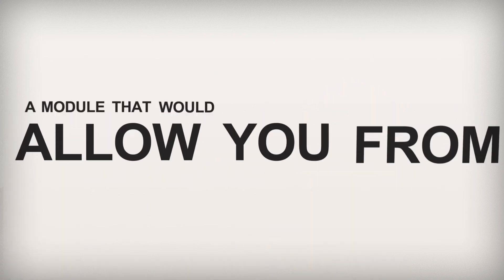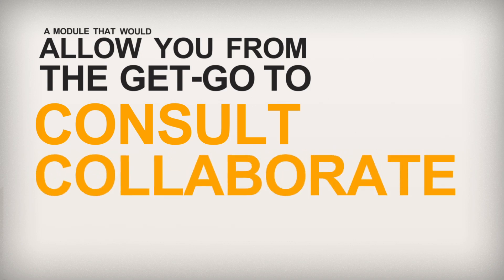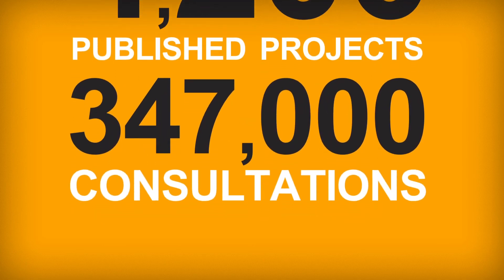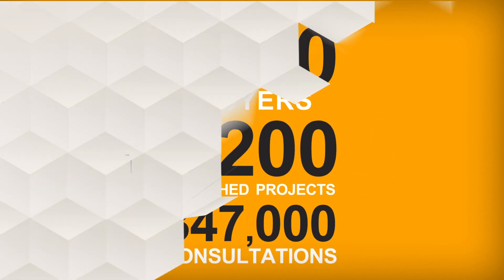A module that will allow you from the get-go to consult, collaborate and construct. With approximately 1,000 buyers, 4,200 published projects, and 347,000 consultations annually.